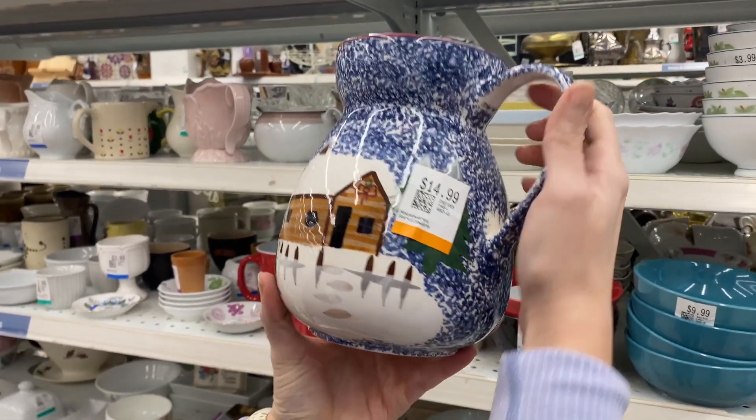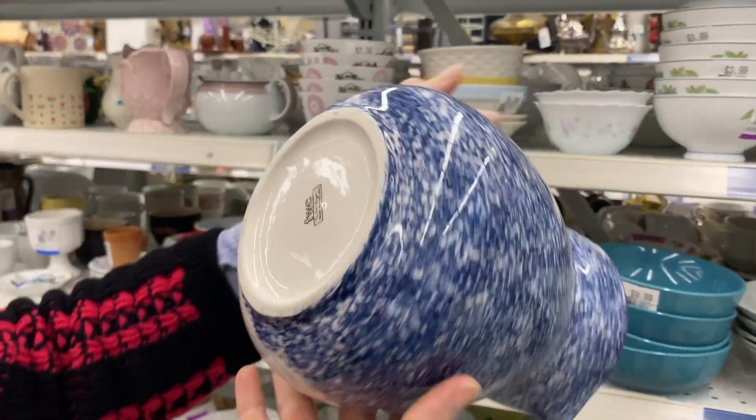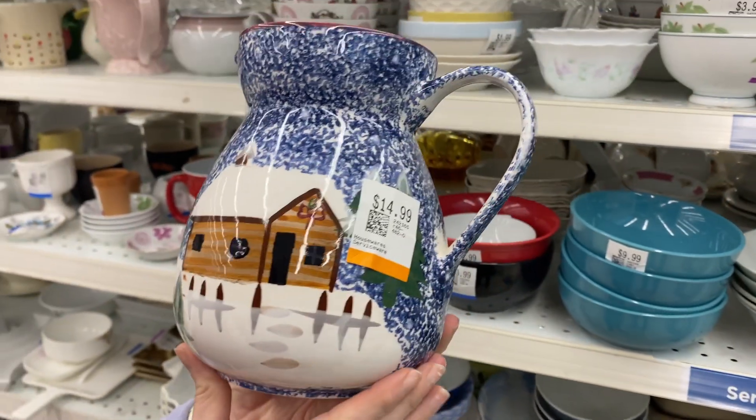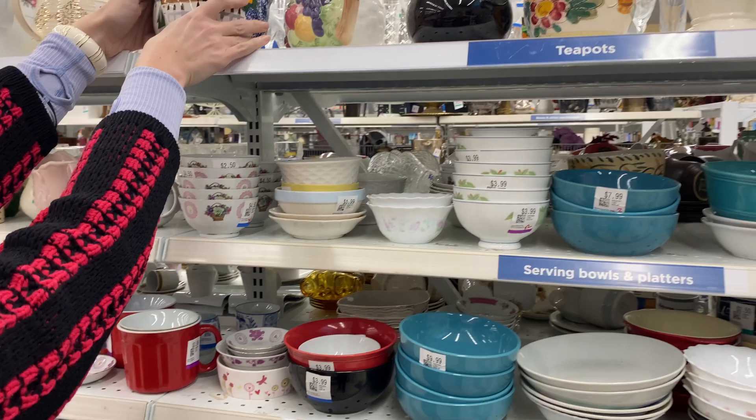This is much more my style — cottage, cozy, winter vibe scene. A pretty painted pot. This could look really sweet beside your coffee maker to fill it up with water in the morning. Cozy cabin vibes.